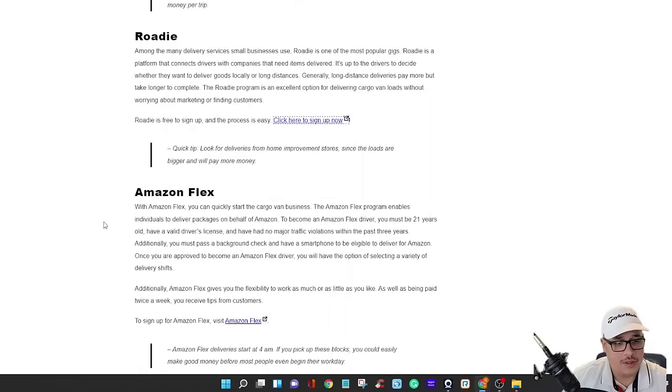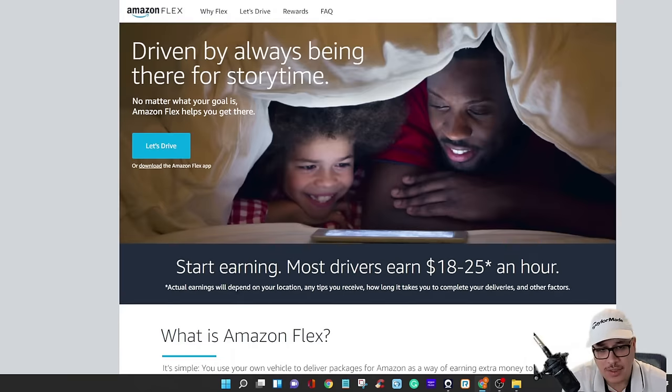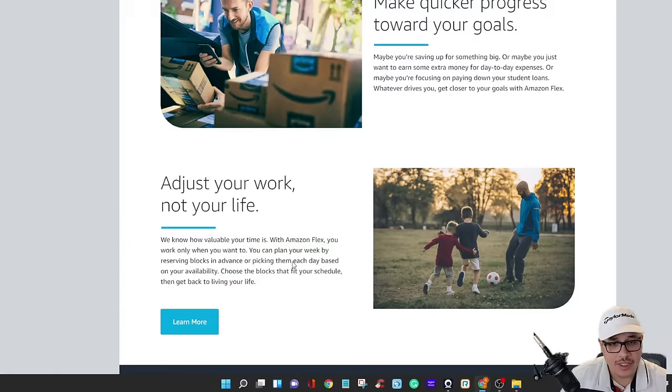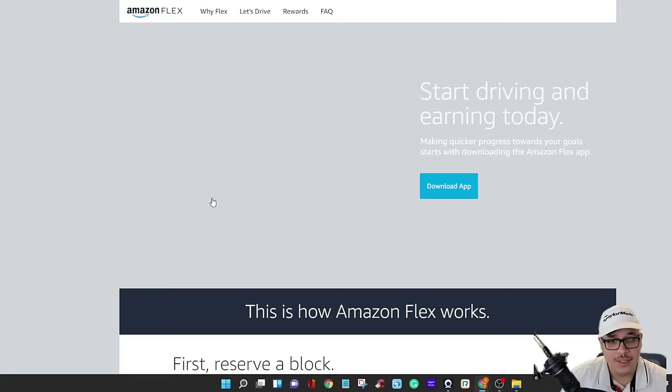The next platform is Amazon Flex — these are the packages that get delivered to homes, boxes and plastic bags. As a third-party driver you can do this in a regular car, but with a cargo van you can take the bigger blocks — four and five-hour blocks. The blocks usually go faster than scheduled, so a five-hour block might take about three hours. You go to the warehouse, pick up packages, and the app guides you — boom boom boom in the same area. Amazon Flex is popular so if your city isn't listed, check every day because sign-ups go quickly.